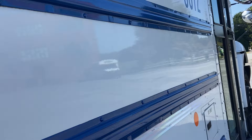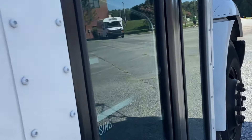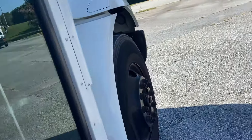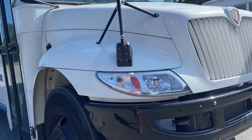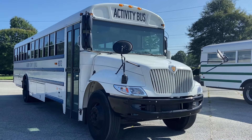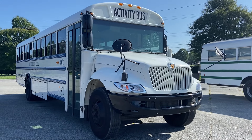Scratched there. 2022 IC CE with a Cummins B6.7. I'm going to take a look at the S1800.